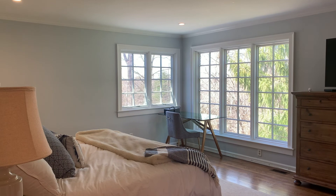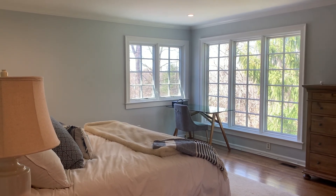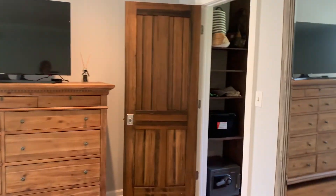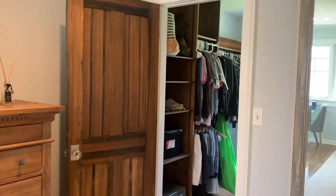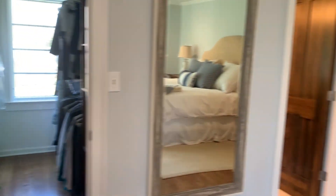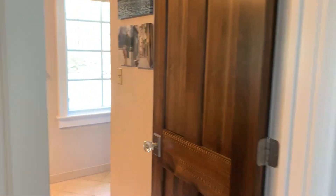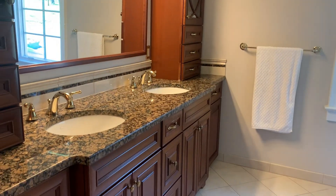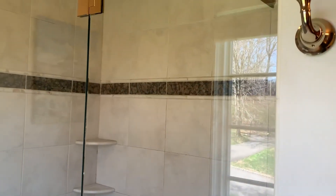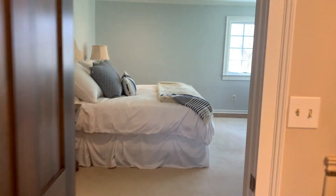On the second floor we have a large master bedroom with big windows. Hardwood floors run throughout the house on this level as well, and hardwood doors have been replaced throughout. There's a walk-in closet and then the ensuite bathroom to the master with a double vanity and a large stand-up shower.